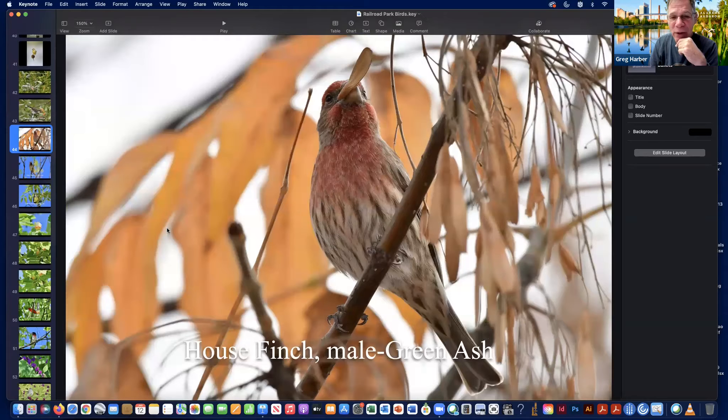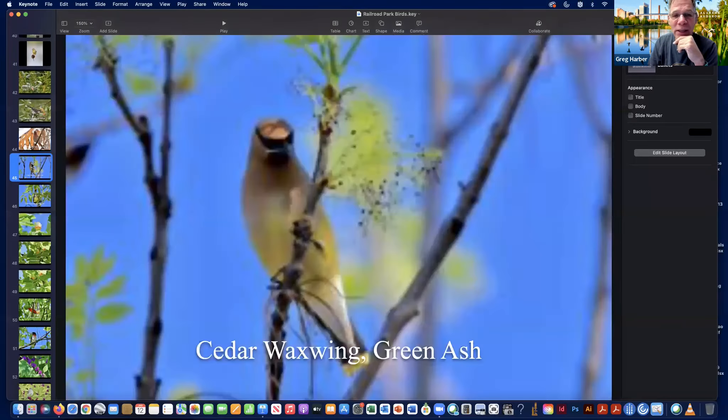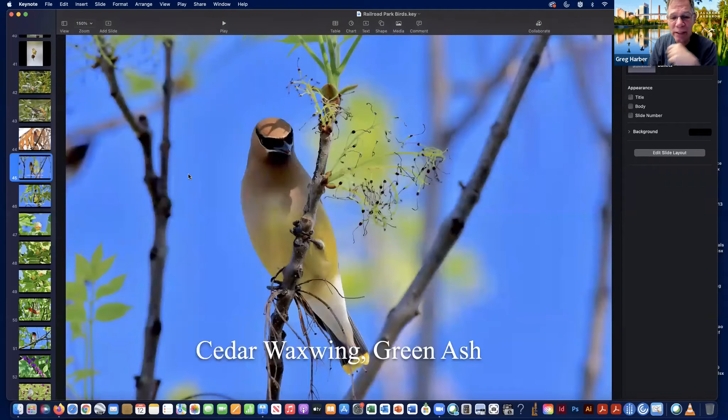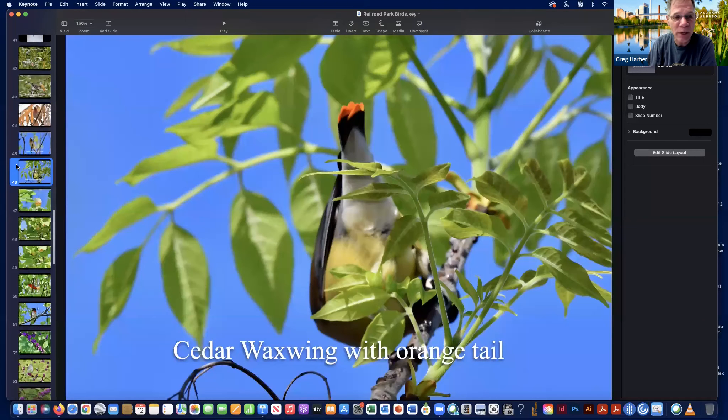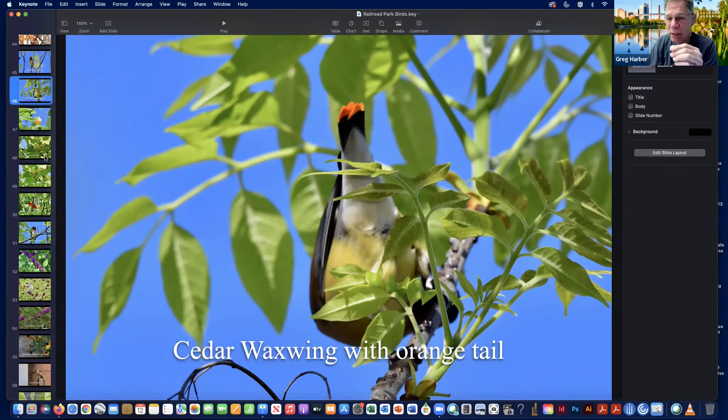House finches can also be seen dining on the trees and plants — here a male is eating the seeds of a green ash. Later in the season you'll find cedar waxwings enjoying the bounty of the park. Interestingly, if you look carefully you may find a cedar waxwing with an orange rather than the typical yellow tip on its tail — those are birds that have been primarily feeding on a non-native species of honeysuckle that gives them that orange coloration.